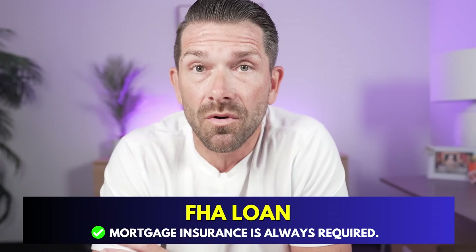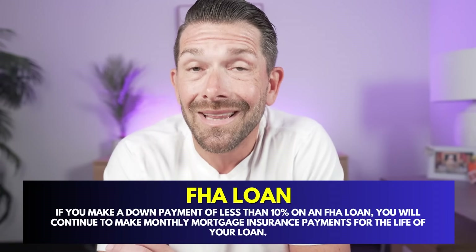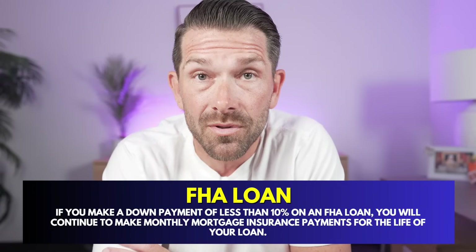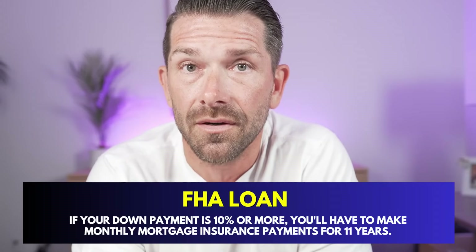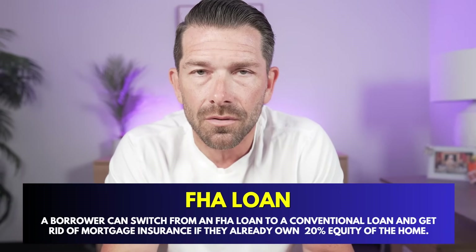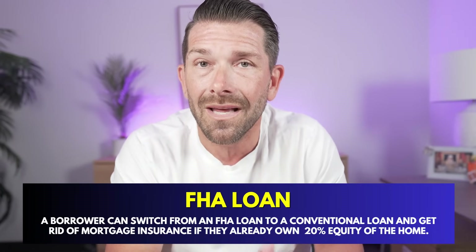Many people say they absolutely don't want an FHA loan because of the mortgage insurance. With FHA, mortgage insurance is always required regardless of LTV — whether you put 3%, 5%, 10%, or even 20% down, you're going to have mortgage insurance. The more money you put down, the less it will be, but it's always required both monthly and upfront. If you put less than 10% down, the mortgage insurance stays on the loan for the life of the loan — even if you reach 20% equity. However, if you put at least 10% down on FHA, the mortgage insurance falls off after year 11.